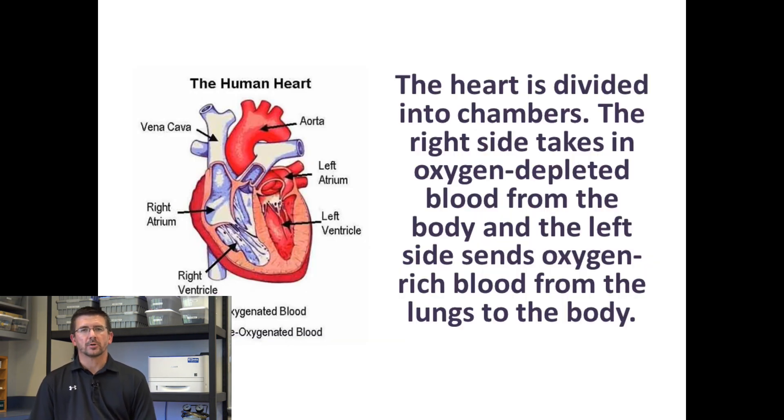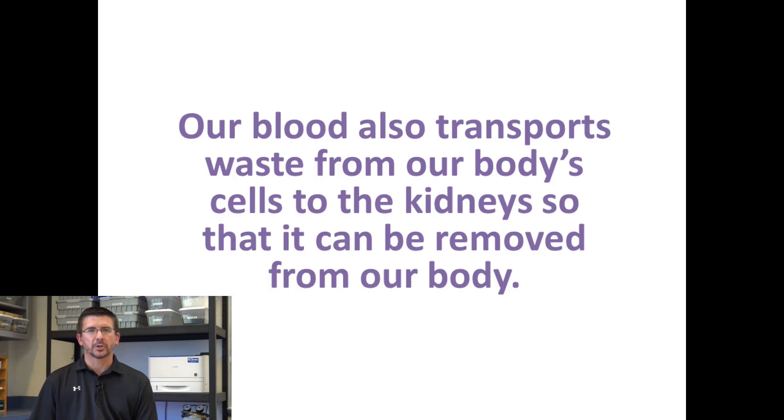As we mentioned when we talked about the red blood cells, it's important to remember that the circulatory system, even though it's a transport system to take things to our cells, also transports things away from our cells. The circulatory system is constantly working to transport waste from the cells to the kidneys so that we can remove it from our bodies.